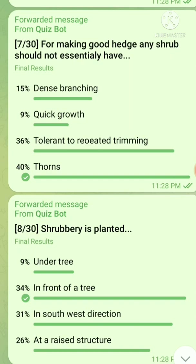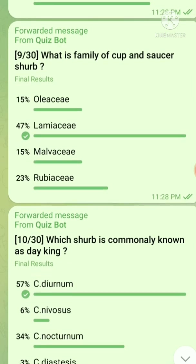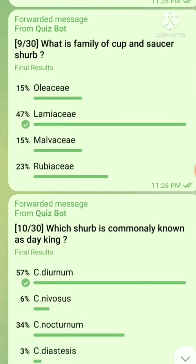Question number 8: Strawberry is planted — the right answer is in front of a tree. Question number 9: What is the family of cough and sour herb? The right answer is Lamiaceae.